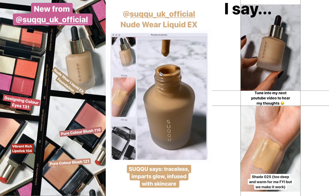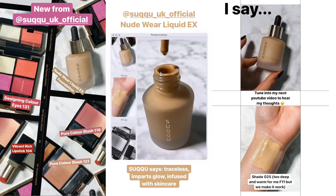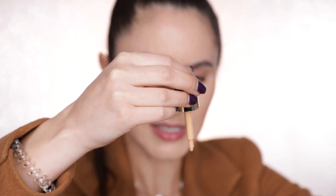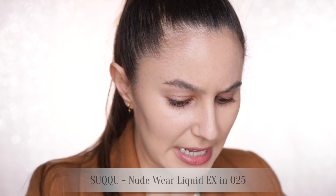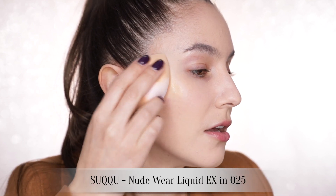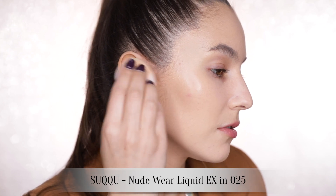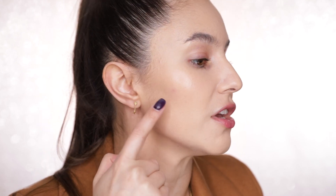I actually have a second foundation to compare — this is the Sucu Nudeware Liquid, a new release from Sucu. It's also a dropper style, and a little bit more fluid, almost less viscous than the By Terry. It's pretty clear that the Sucu one is definitely dewier — it's catching a lot of shine, but it's still very sheer. So if you're looking for a satin matte, go with the By Terry; if you're looking for something dewier, you might like the Sucu.